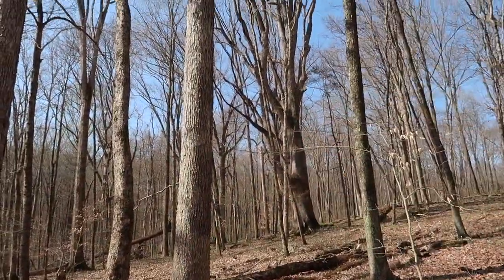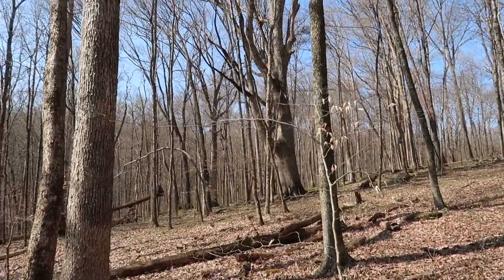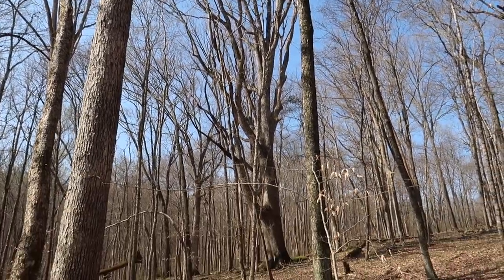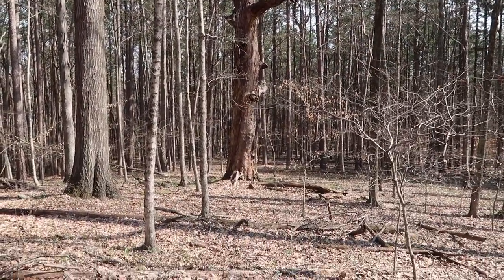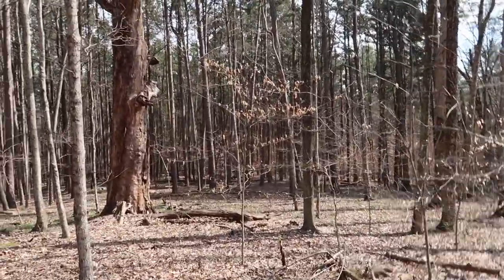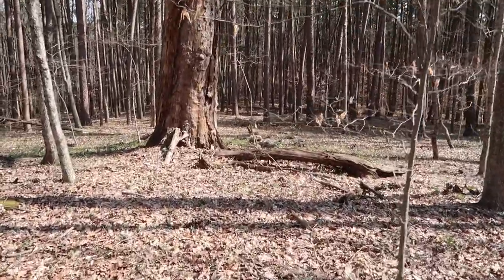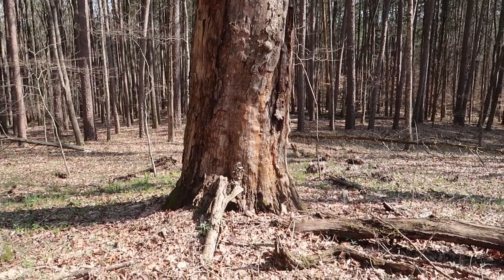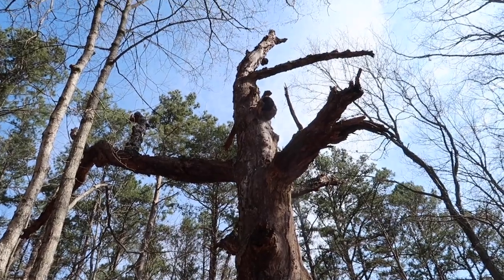Check out this tree right here — you can tell that one's old. Really thick on the trunk, with multiple offshoots. Holy crap, look at this one. I think that's a pine. Man, that looks old. We're just going to get a little bit off trail, not a lot. I'd say it's about four feet in diameter. Not as big as sequoias, but very cool.